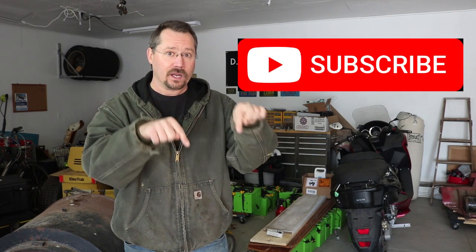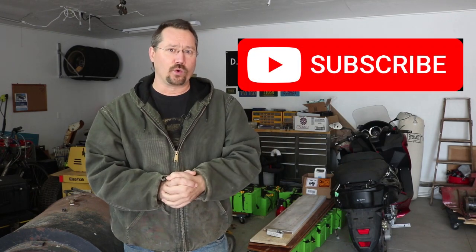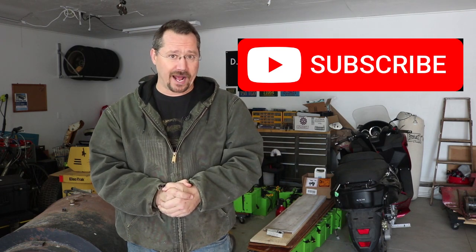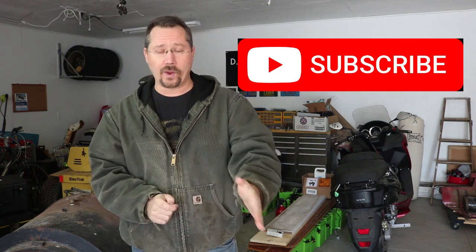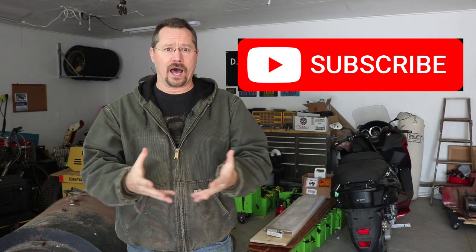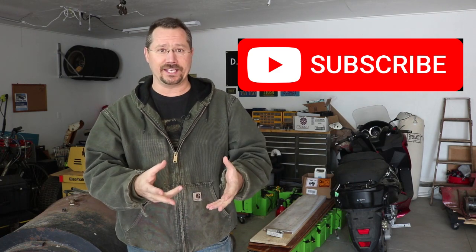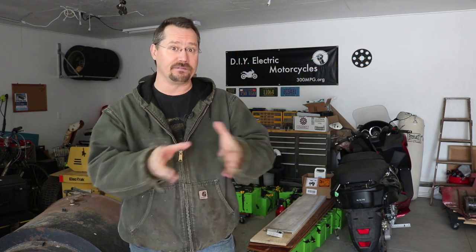First of all, if you haven't already subscribed, please subscribe to this channel — there's that button down there. Also there's a notification bell icon you can click so that any new projects, you will hear about them right away. Sometimes I also use YouTube's social media features for small posts or announcements. So if you would subscribe, I'd very much appreciate it.